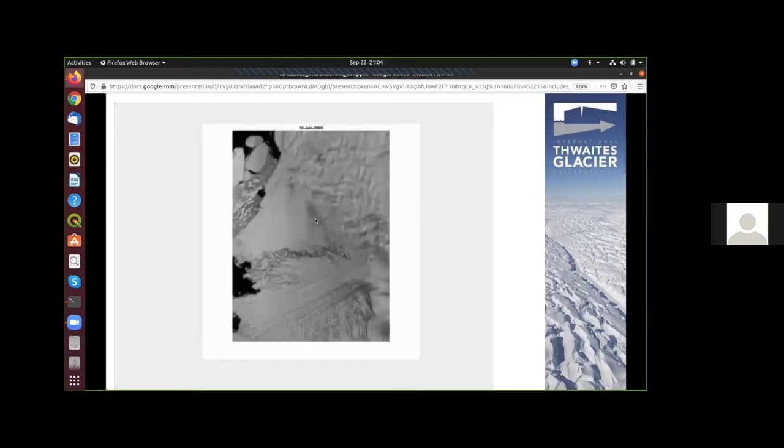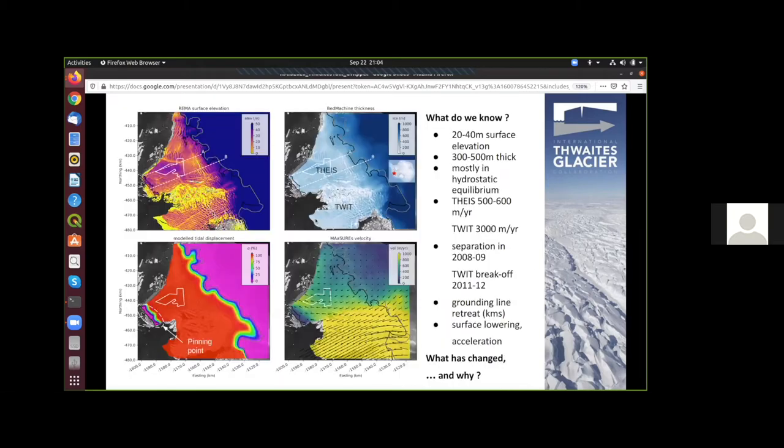Because this talk is about changes, and changes are always from a reference, we start with our reference and look at published data. We have the REMA surface elevation model; in this area data was acquired in 2013 and tells us surface elevations were 20 to 14 meters. BedMachine says this corresponds to around 300 to 500 meters in ice thickness. Velocity data originates from around 2012 and shows the TWIT is around one order of magnitude faster than the THEUS.